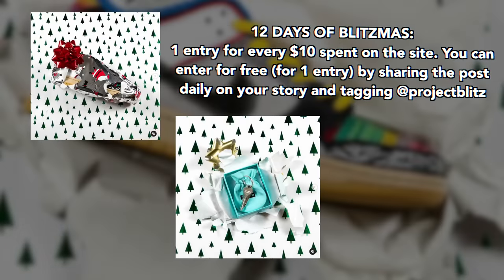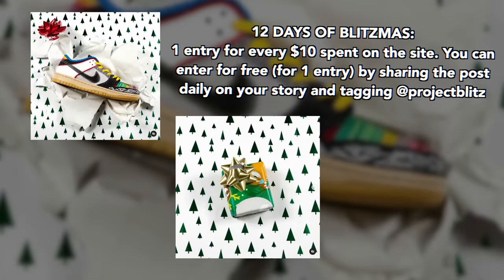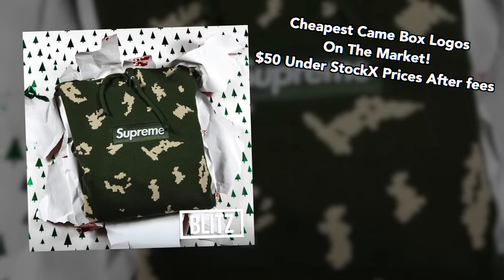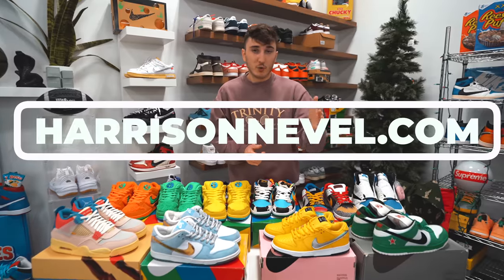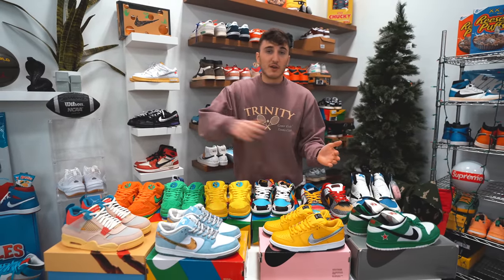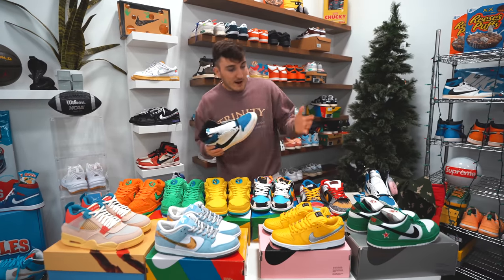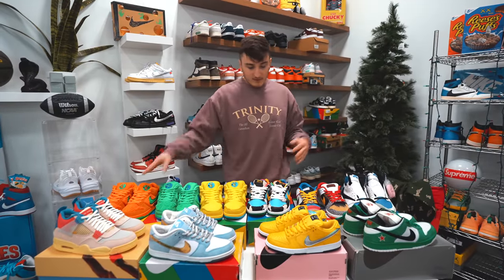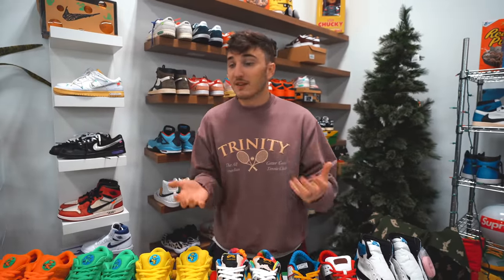Before I go I wanted to mention the 12 Days of Blitzmas that Project Blitz has going on. Every $10 you spend on the site you get one entry for the giveaways, but you can also enter for free by sharing the post daily on your story and tagging Project Blitz. They also dropped some Russian Camo box logos at the lowest price on the market — $50 below StockX with fees — so go to projectblitz.com to check that out. Also, if you go to harrisonneville.com right now we're selling shoes from the warehouse at StockX price without all the fees. Shout out Project Blitz for surprising us with this box — tons of crazy SBs. If I had to pick a favorite I'm still going with the bears. Thank you for watching, leave a like down below, I'll see you guys next time. This is Harrison signing out.